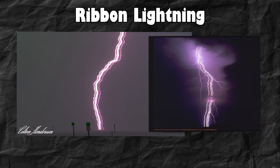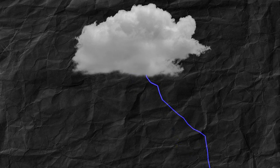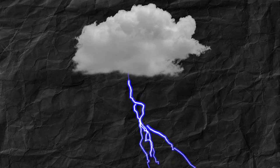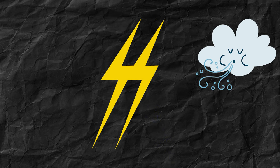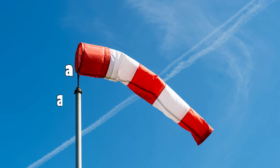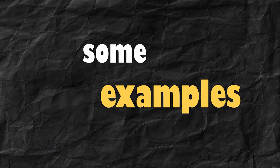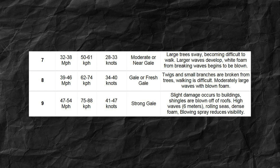This here is called ribbon lightning. Remember earlier when I told you about return strokes? A single lightning can have one or more of these strokes, and a strong crosswind moves the return stroke sideways, which leads to this ribbon effect. The wind needs to be at least 50 to 80 kilometers per hour for this to happen, and since most of us don't know what that means, here are some examples — it becomes hard to walk or even dangerous as loose items start to fly around and even shingles are blown off.